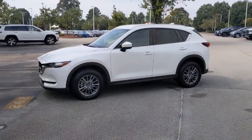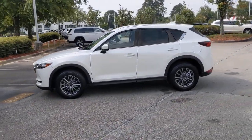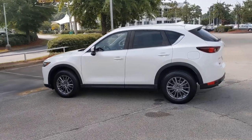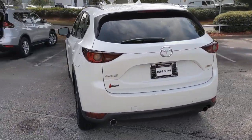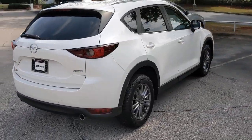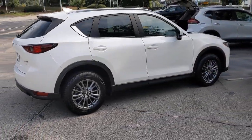Your next car could be the 2018 Mazda CX-5. This vehicle is an outstanding buy with fewer than 70,000 miles on the odometer. Here's a stylish CX-5, the SUV that puts your comfort at center stage.